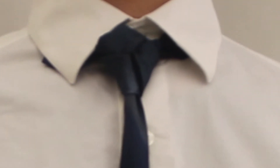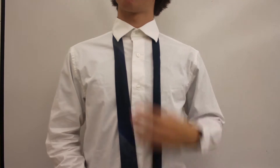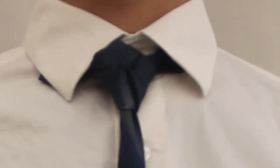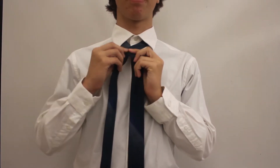The key to this knot is keeping all movements as tight as possible. Start with the wider end of the tie on your left and the skinnier end on your right. Unlike most knots, the skinnier end will be the active side. The wider end should not move. Put the skinny end over the wider end to the left.